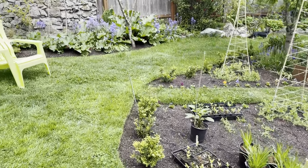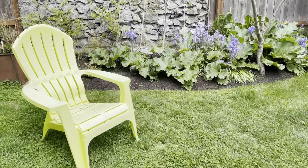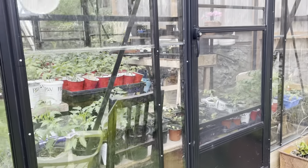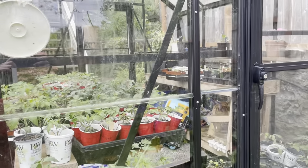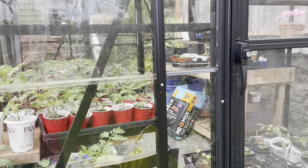The bluebells are looking just amazing right now. I won't take you in the greenhouse today, but as you can see there is lots of activity — lots of tomato seedlings.